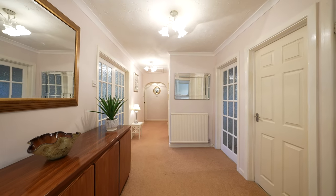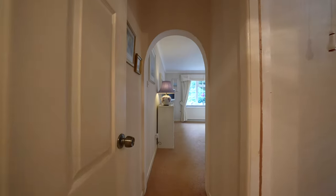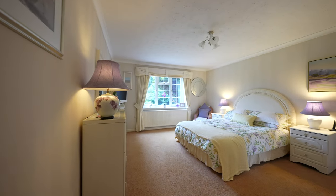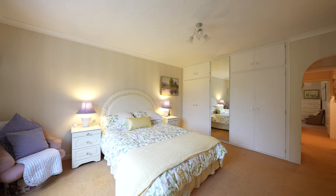As you enter this spacious bungalow you are greeted by this large hallway which gives access to all rooms. The three bedrooms are very generous in size and also have the benefit of fitted wardrobes, with the principal bedroom having a very large ensuite.